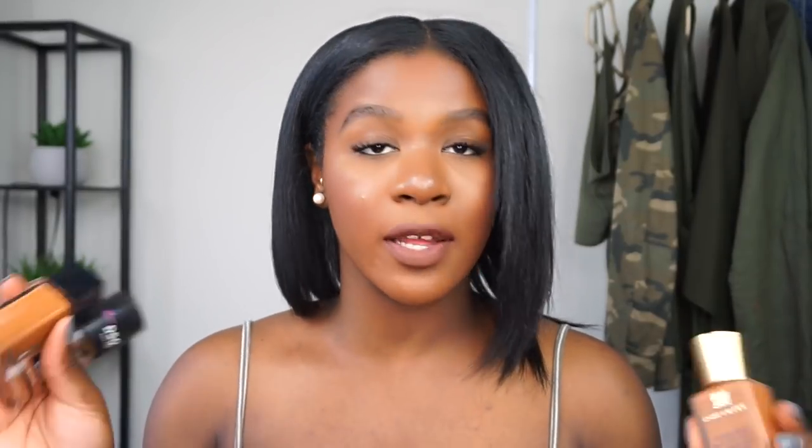The last foundation is the CoverGirl TrueBlend Matte Made foundation, which I actually have on my face today. It really controls my oils and just looks so good on the skin. I'm still shocked by it because I don't usually try a lot of CoverGirl products, but this one just impressed me — it's amazing, I love it. These three I really recommend. Some are very affordable; the Double Wear is about $35 to $40, so not too bad.